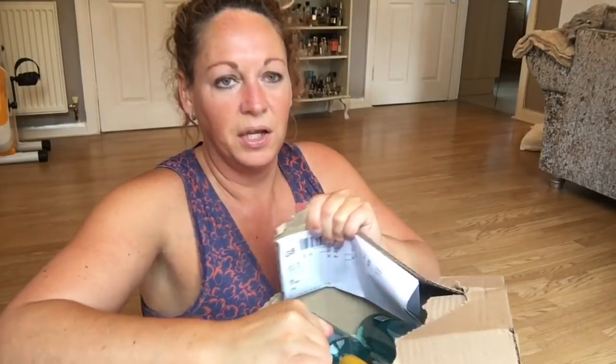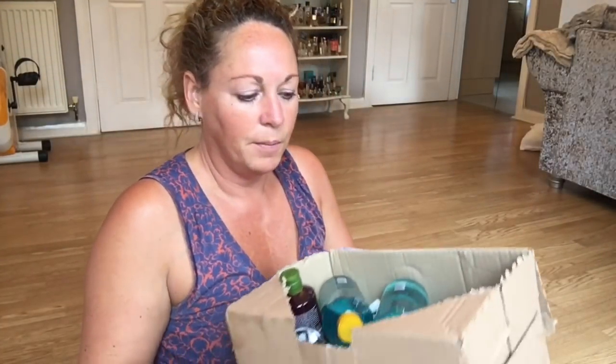Today we are unboxing a box from Yves Rocher, which is my favorite outlet for shower gels. I just really love the fragrances of their shower gels. I've got a box here — it's really heavy and it's full. I've got about a year's worth of shower gels. I'll pop the box down and show you them one by one.